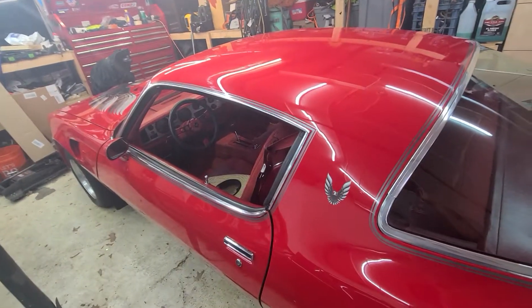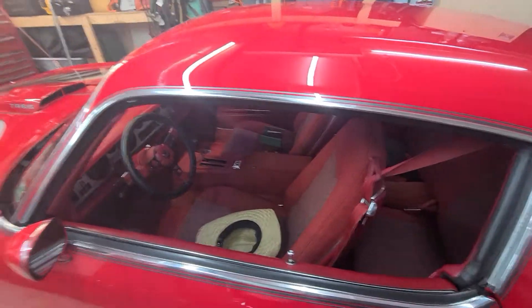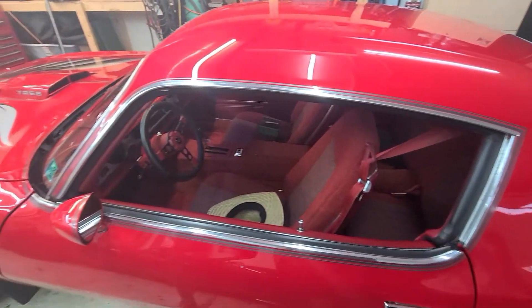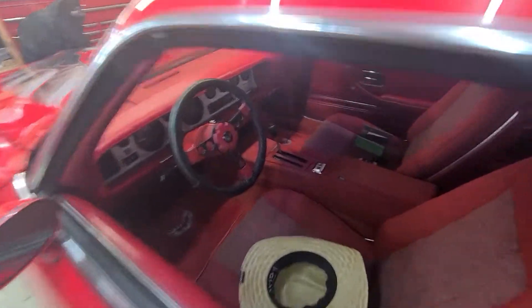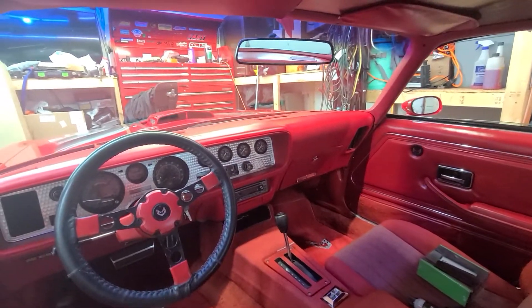A couple things — it was blue on blue with blue vinyl buckets and AC. Obviously somebody painted it, and they did a pretty good job. Paint job is pretty nice. There's some period pinstripes.